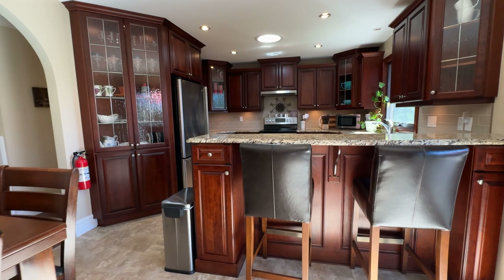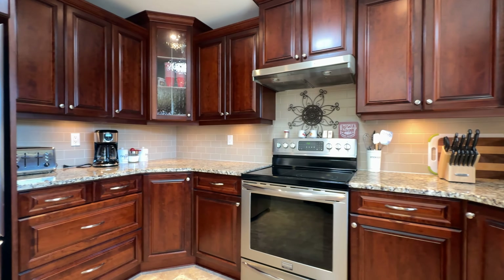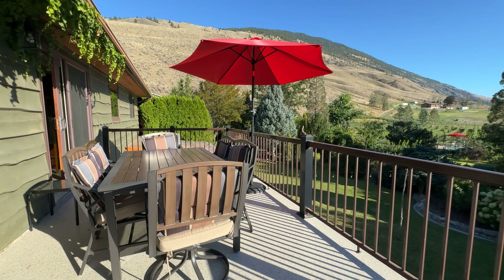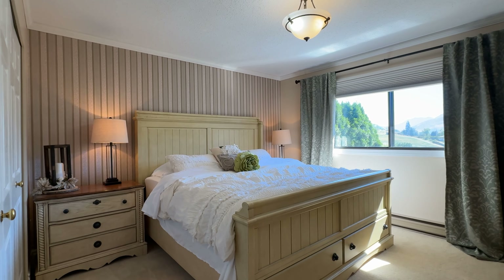This kitchen is updated with stainless steel appliances, loads of additional counter space and cupboard space, and check out the spectacular view from this window of the rolling Similkameen Valley.